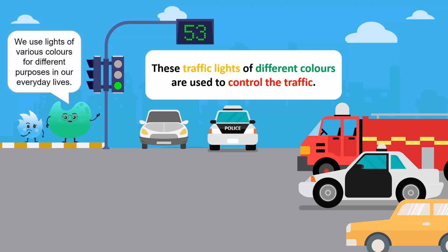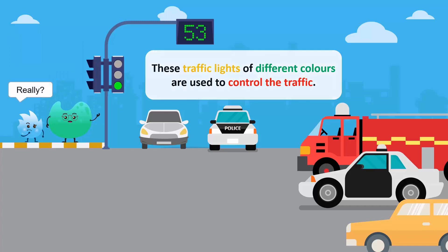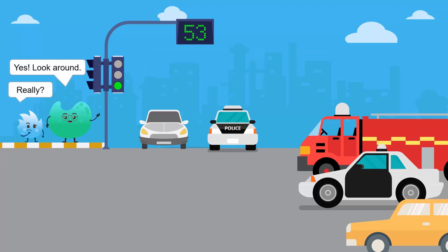We use lights of various colours for different purposes in our everyday lives. Yes, look around.